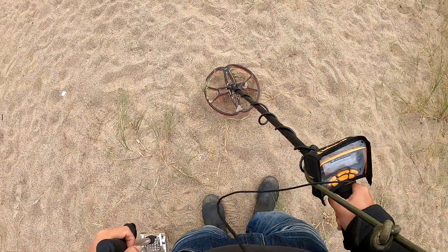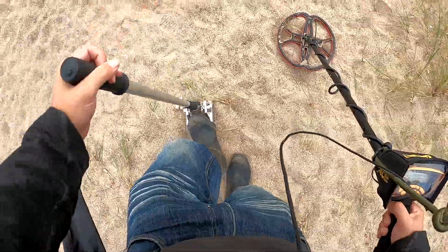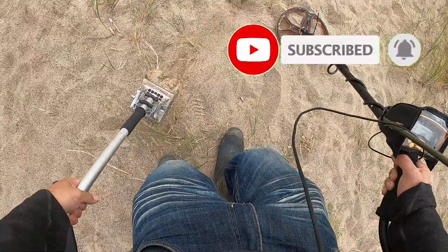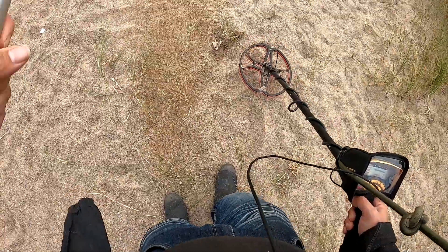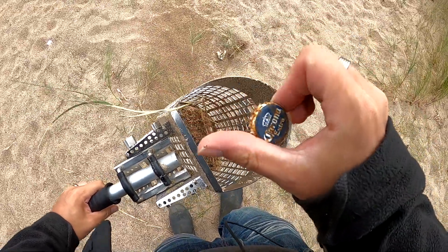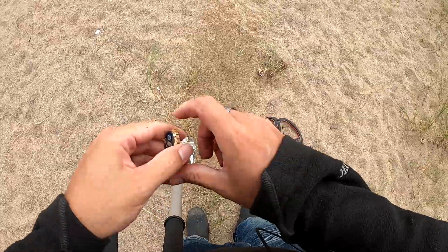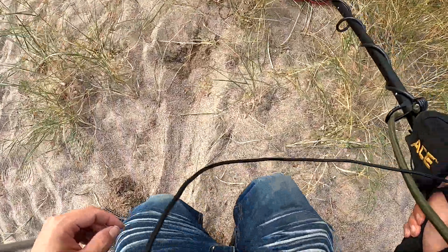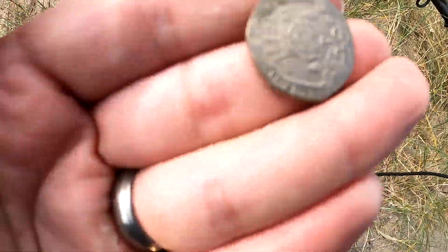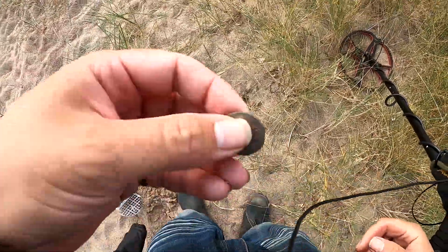I think we're on to either our first pound coin or a bottle cap - place your bets. It's a bottle cap. A Corona bottle cap and all - why, why? Is it going to be one of those days? Finally we're on to our first coin and I can see it just there - it's a 20p. I've seen that all day long. Oh look, 1983 - it's as old as I am. There we go, I've given my age away. First coin.